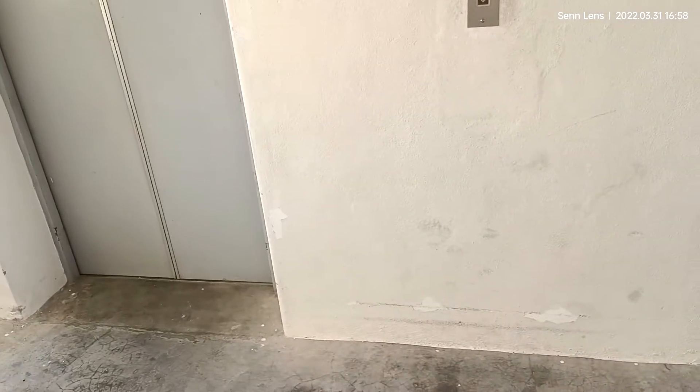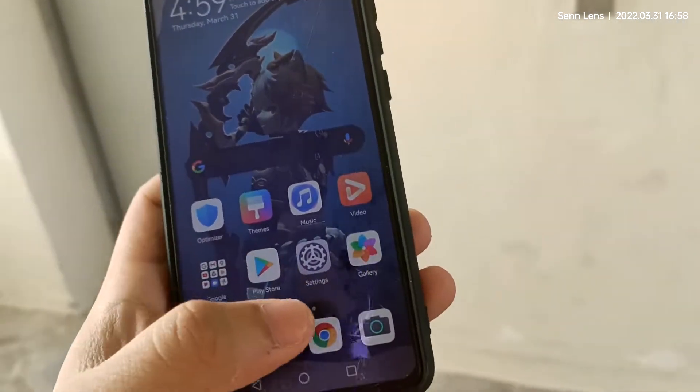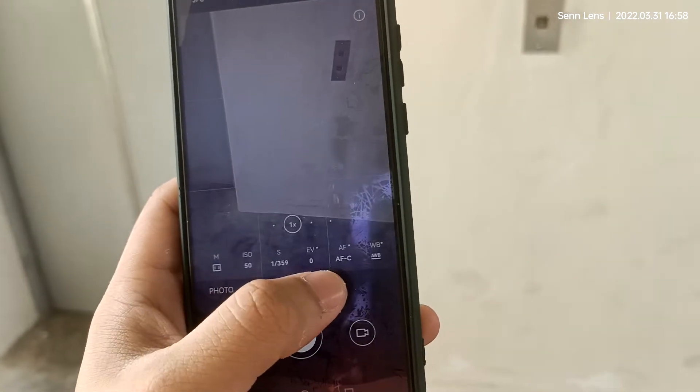Welcome to Senance. Today I'm going to show you the EMUI 12 features. First, let's see the camera app — it seems like the view is the same as usual.